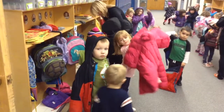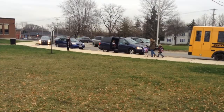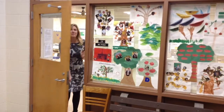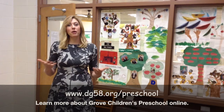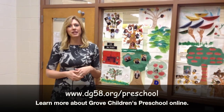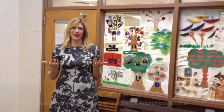At the end of the day, children review what they learned and are encouraged to put on their coats and backpacks independently before staff dismisses them to their approved guardian. Thank you again for joining us on our tour of Grow Children's Preschool. For more information regarding our program, please visit our website at www.dg58.org/preschool. We hope to see your child here next year.